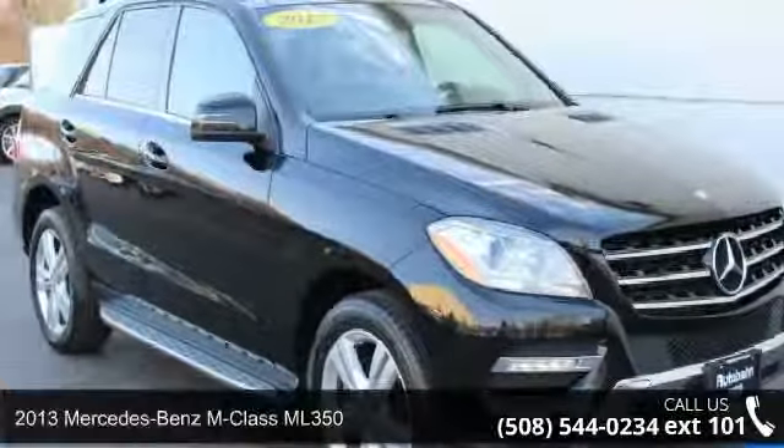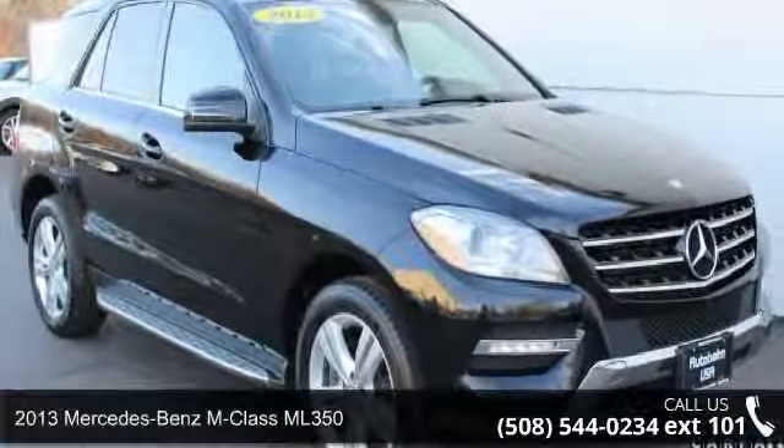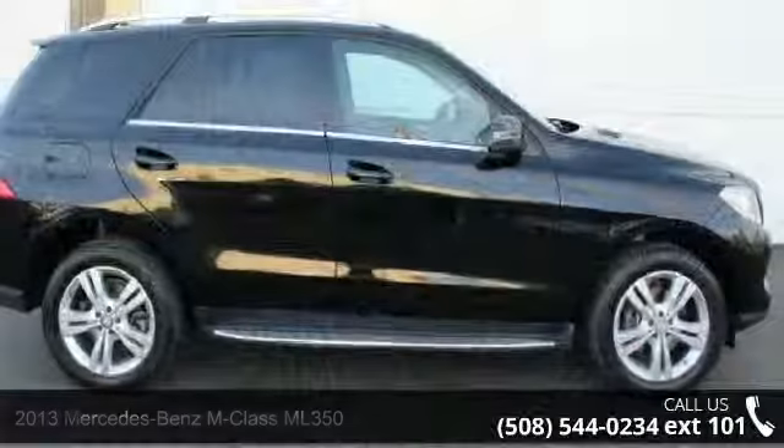Step into the 2013 Mercedes-Benz M-Class ML 350. Don't miss this great deal on a luxury vehicle.